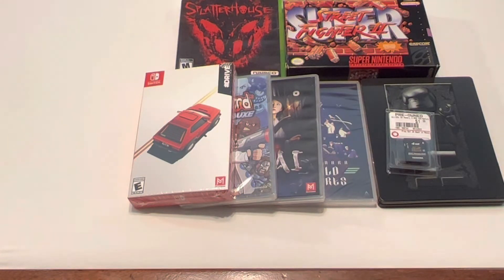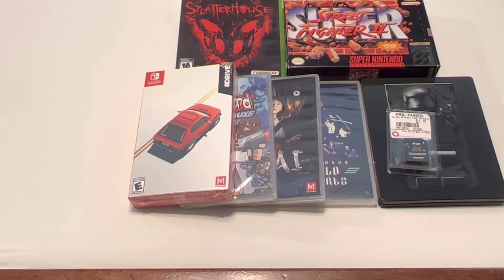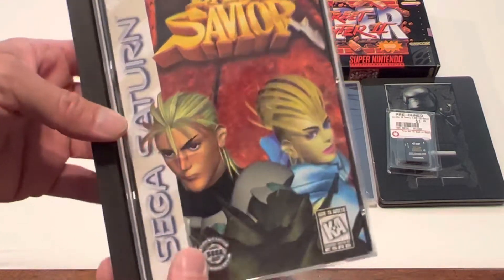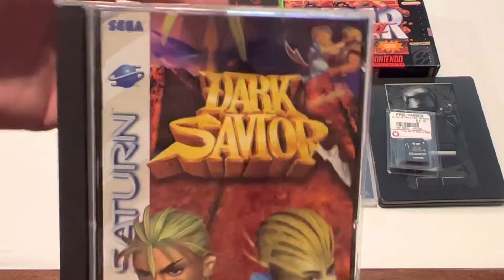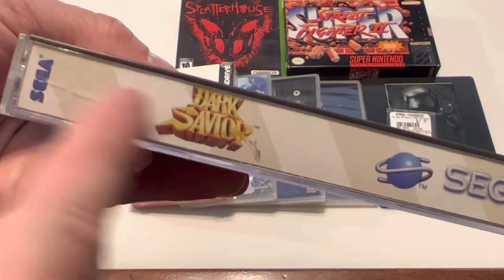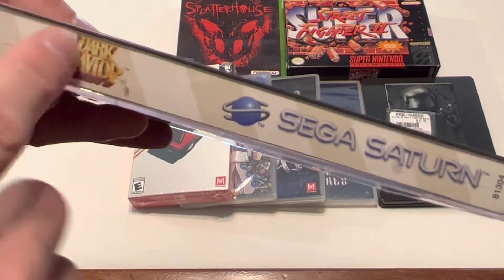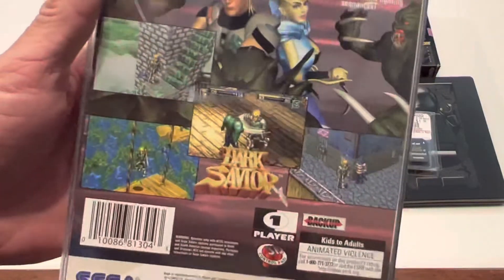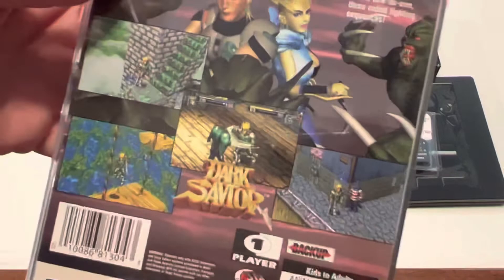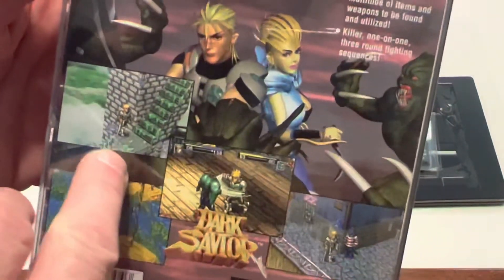The last two games are Saturn games, and I have been trying to really beef up my Saturn lately — I absolutely love the system. The first title I got is Dark Savior. This is a very nice complete copy. This game is basically a 2.5D isometric style platformer slash RPG game — kind of hard to describe, but it is an isometric style platformer.